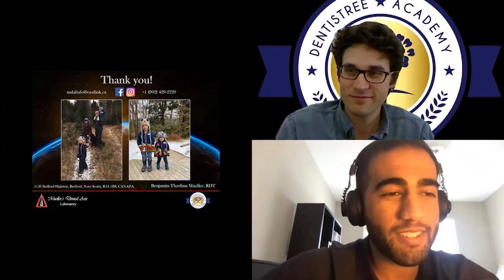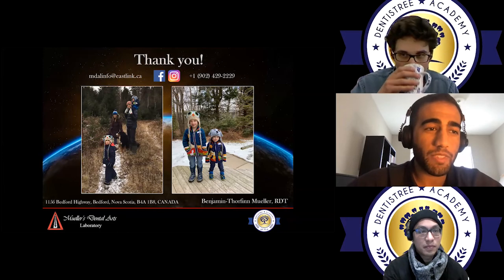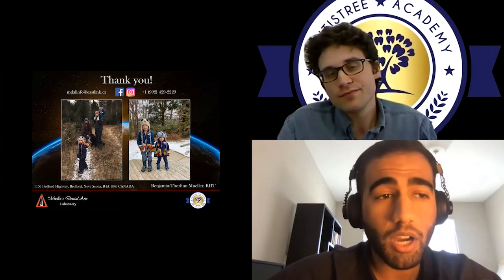That was amazing, Ben. Thank you for that talk. A few things to remember: type your name and email address for the CE credit. Also visit gtacademy.ca for any upcoming talks. All the videos including Ben's talk will be uploaded to the YouTube page and last week's episodes have been as well. Follow us on Instagram and LinkedIn for all the latest information.